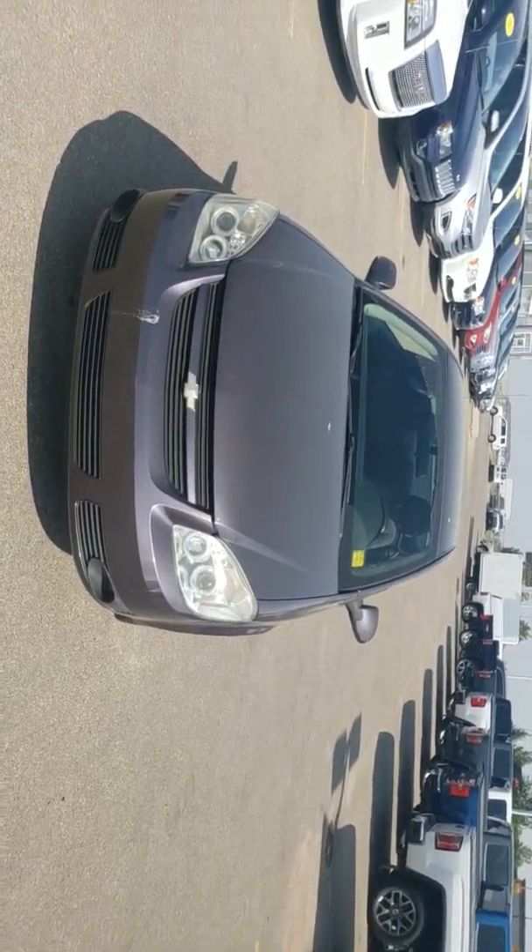Back seat is a little cramped up. I won't be able to get in, and I am around 5'11", so yeah, back seat is a little bit cramped up. But you do get a lot of storage space — bottle holders, two cup holders.